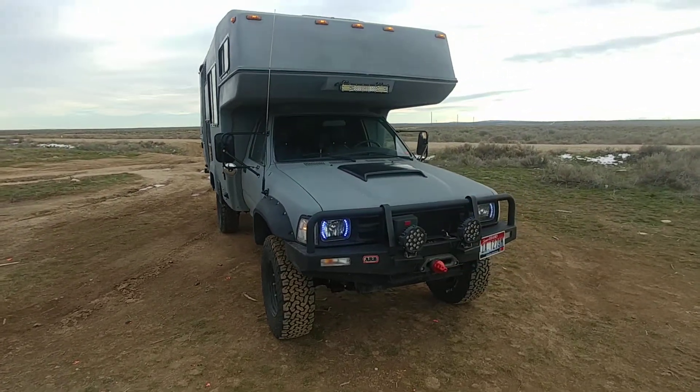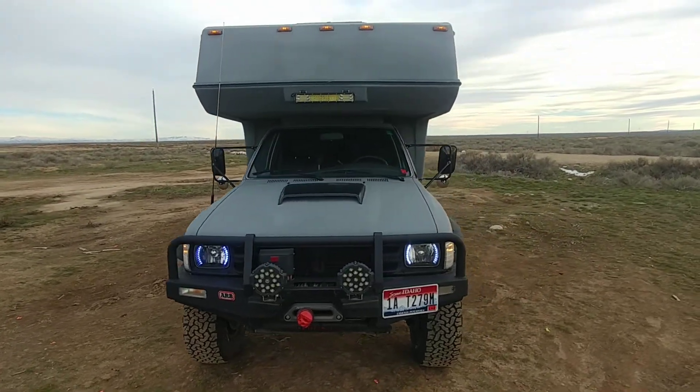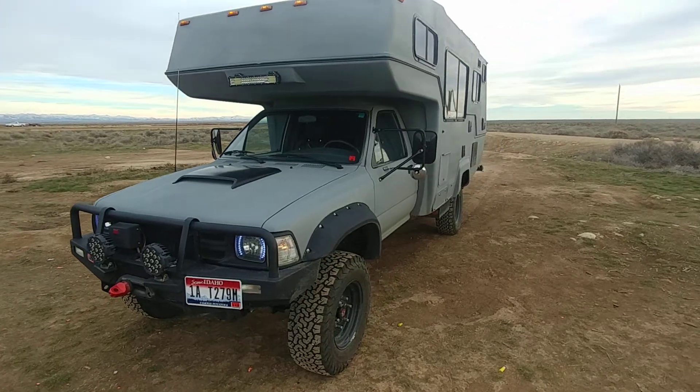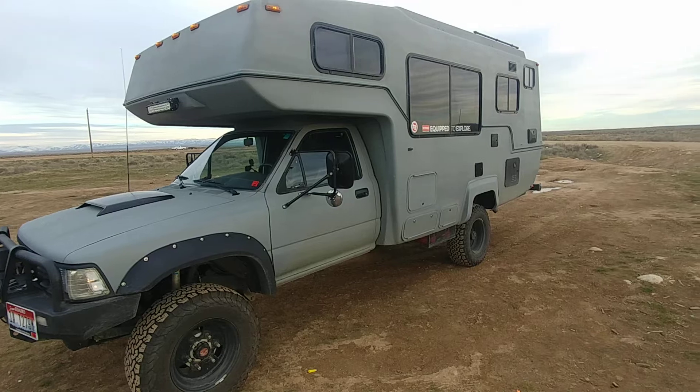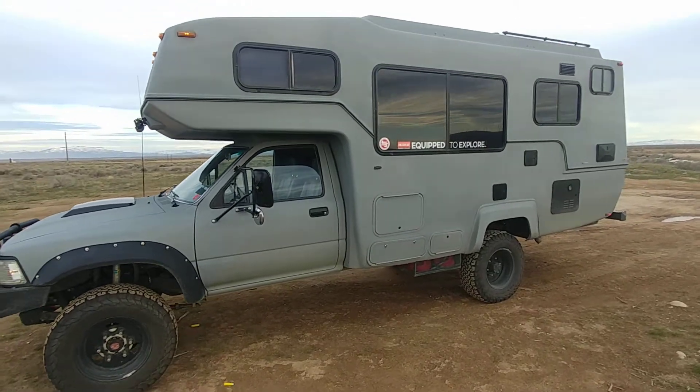Drives great. It will be for sale, but at about 10,000 more miles — we're going to use it and break it in. It's already been broken in. There's no squeaks, no rattles. Drives like a dream. Completely refurbished on the inside.